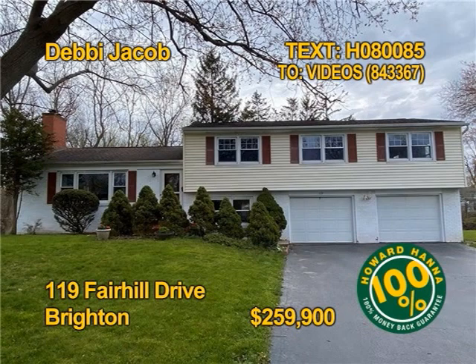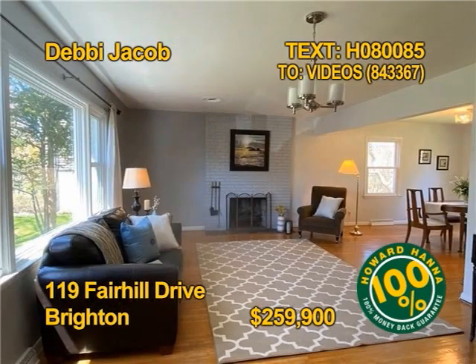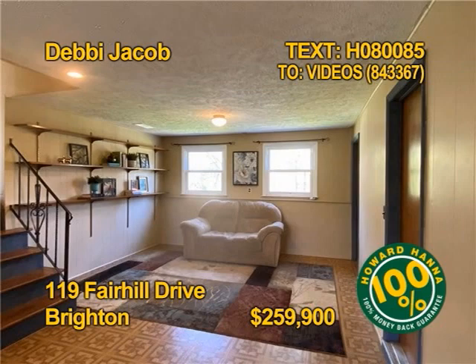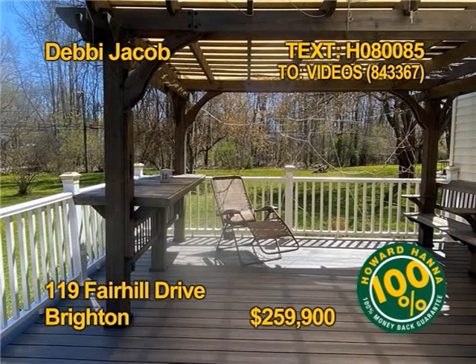Here's your opportunity for a spacious split level with a park-like backyard in Brighton. Prepare meals in a new kitchen with granite counters and stainless steel appliances. There's a wood-burning fireplace with a gas line as well. You'll find four bedrooms, two full baths, and one half bath in this home. Relax outdoors on a large deck. Contact Debbie Jacob for all the details.